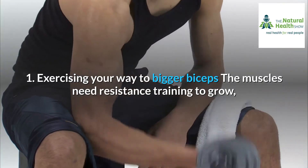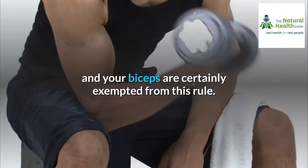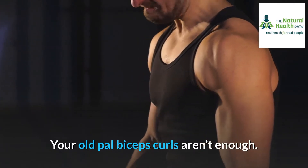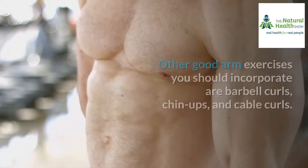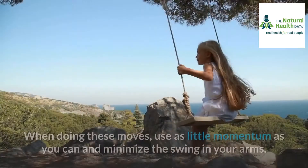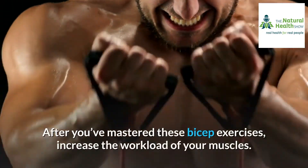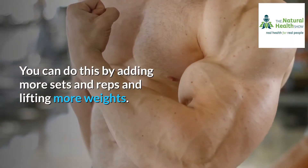One: exercising your way to bigger biceps. The muscles need resistance training to grow, and your biceps are certainly no exception to this rule. To achieve bigger biceps, you need to perform arm exercises that will increase the size and strength of your muscles. Your old pal biceps curls aren't enough — for quicker progress, use concentration curls instead. Other good arm exercises you should incorporate are barbell curls, chin-ups, and cable curls. When doing these moves, use as little momentum as you can and minimize the swing in your arms, so your muscles do all the work.